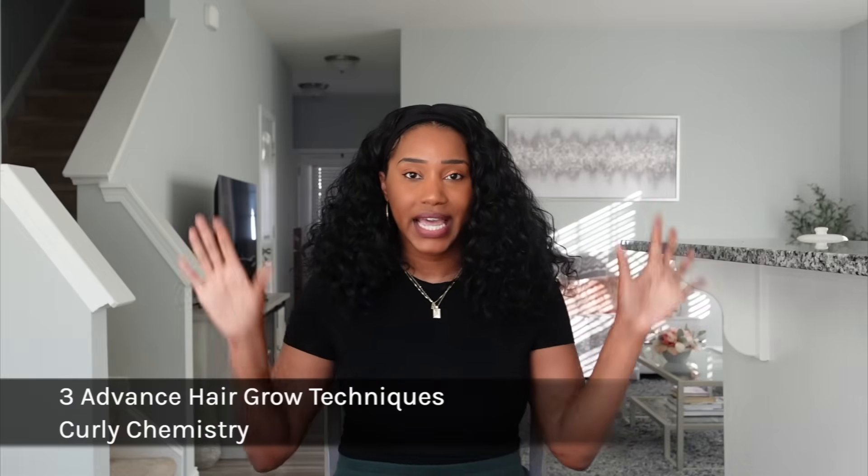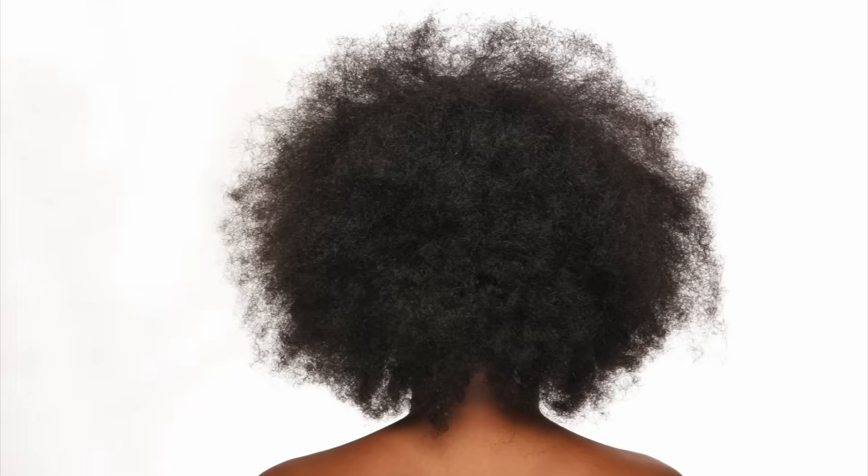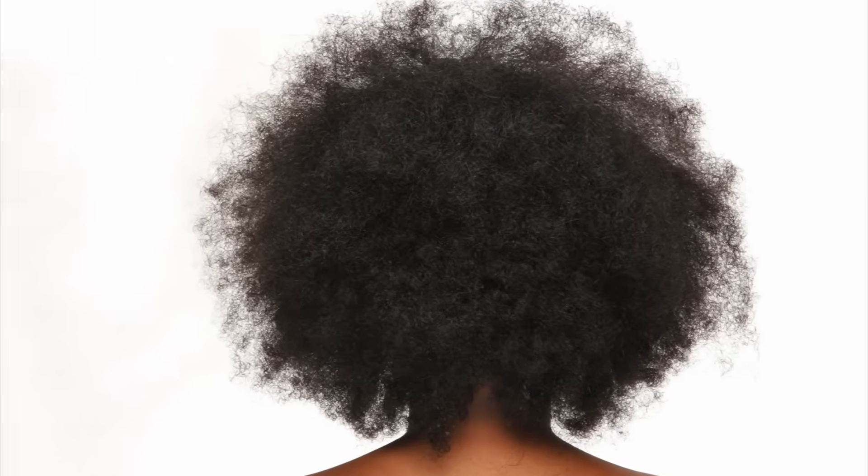Hey, what's going on? Welcome to the Curly Chemistry video. I'm so glad you are here because today I am sharing three advanced hair growth techniques. This is for those who have been dealing with either a hair growth plateau — where your hair is not growing like it should or it stopped at a certain length. If that's you, this is for you. Let's go ahead and get started.